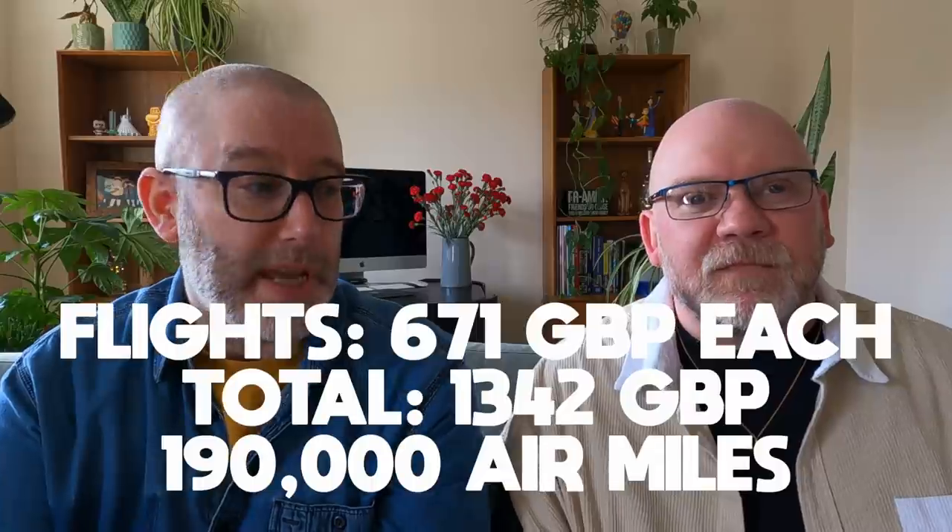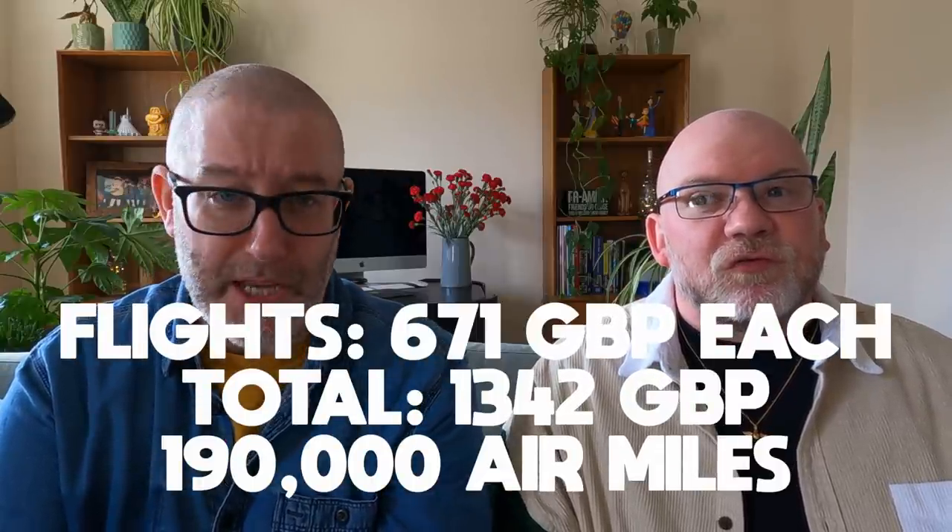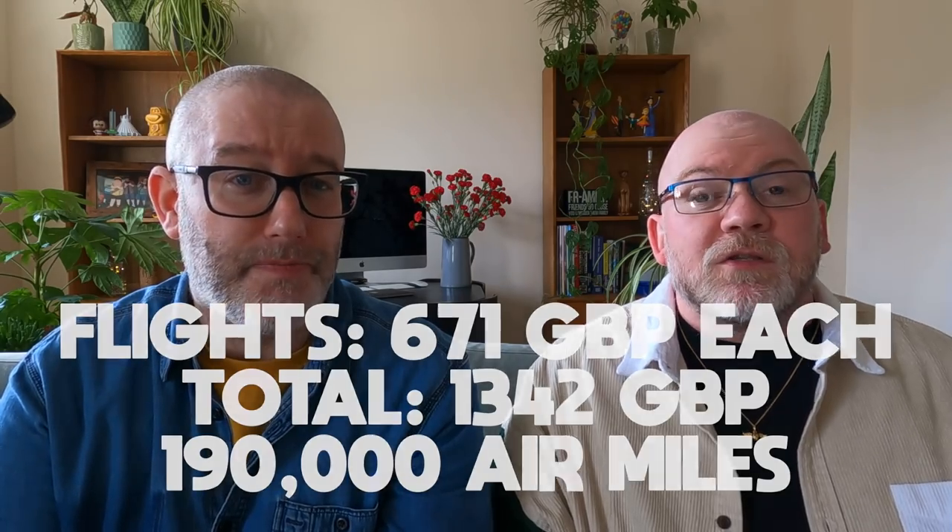We are flying with Virgin Atlantic. We've used miles - we're big fans of miles. I know miles doesn't work for everyone, but we collect them and use Virgin and Avios with British Airways. This flight is all Virgin. It was 95,000 miles each and £671 and some change for the flight each. So that is flying upper cabin, going out and back.